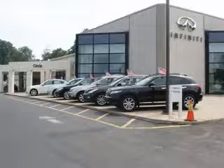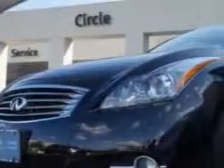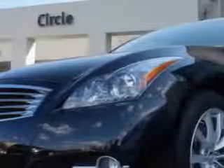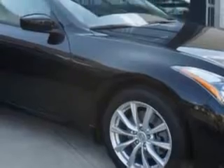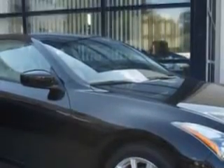Thank you for visiting Circle Infinity, where customer service means making your car buying experience as easy and enjoyable as possible. You will love this Black Obsidian 2011 Infinity G37 Coupe, 2-door coupe, all-wheel drive, equipped with a 6-cylinder engine and an automatic transmission. Enjoy an impressive 25 miles to the gallon on this great car with features like: